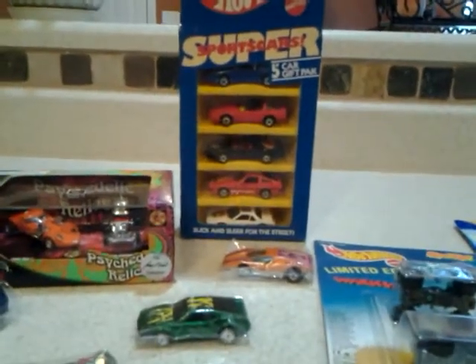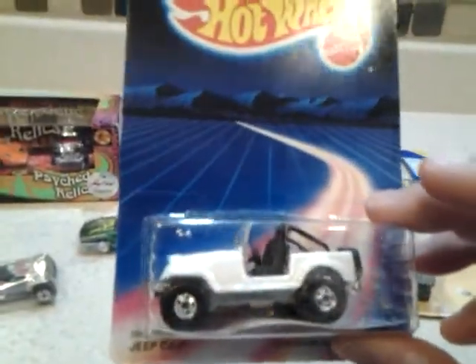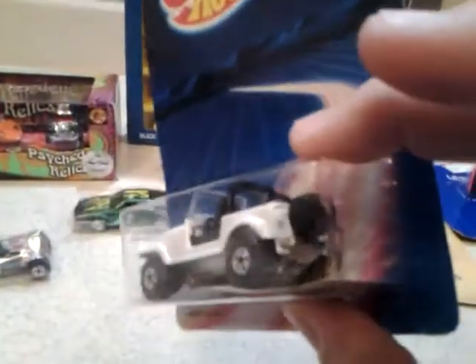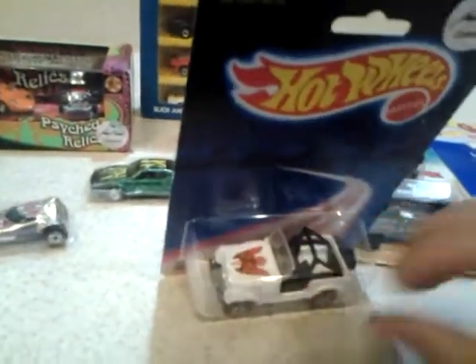Last but not least, Jeep CJ7. This one is from — the pack says '86 — so that's kind of a different back. I don't know if all of them were like that. Jeep CJ7. The blister looks different too — you see those little dimples there. So I don't know what the deal is with this one. It may be a pre-production sample or something, I'm not sure.